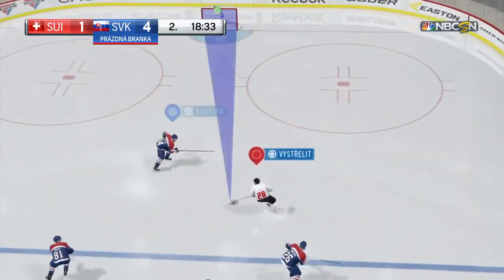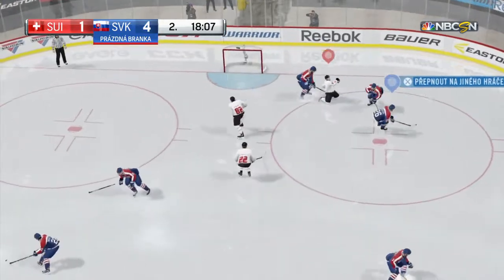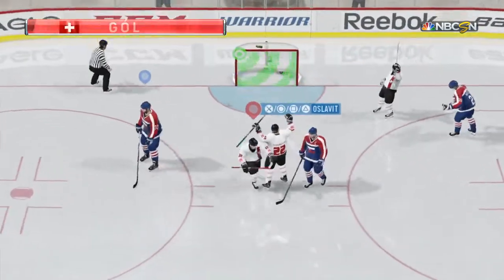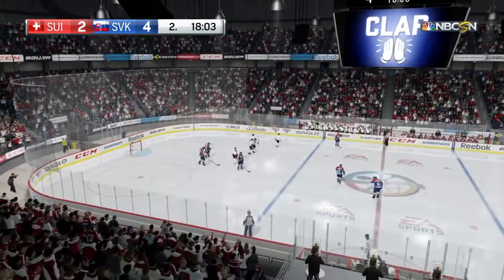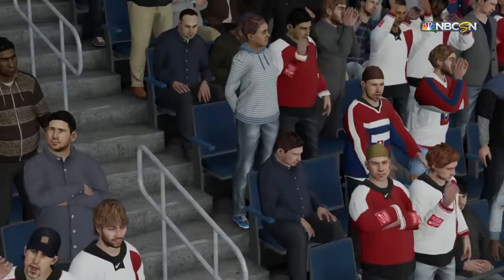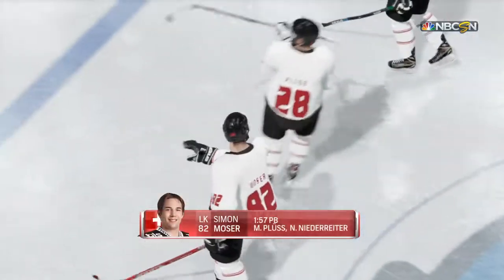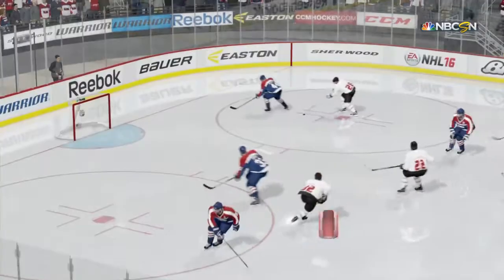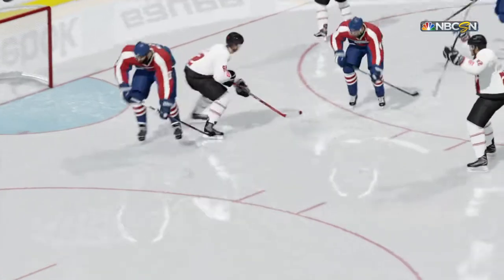Goalie to the bench, substitution made. He's got a chance — net open. Score! They all count 20 feet away, 10 feet away — how about two feet away? If you're going to have your goalie out of the net at this time, you better get another person up the ice.